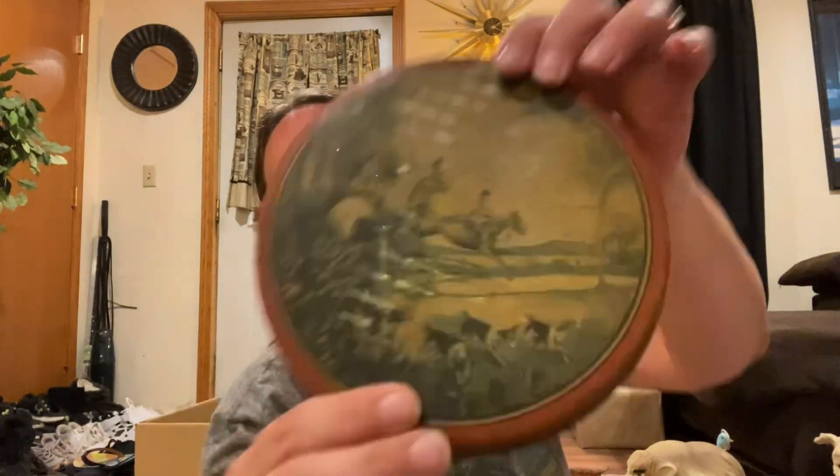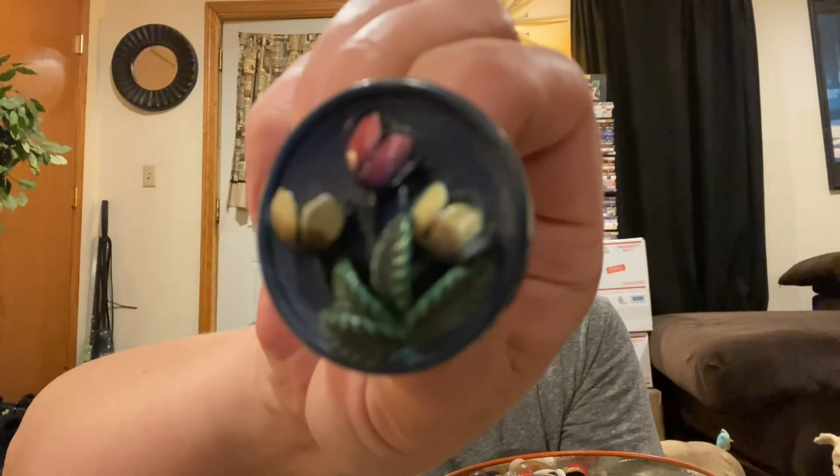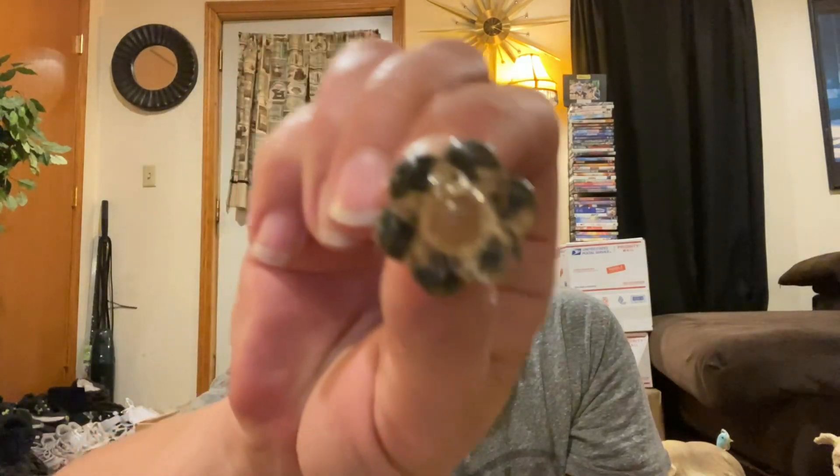I got a whole tin full of vintage buttons — these are so cool. It's completely full of really, really cool vintage buttons. Super, super fun. I think it was $3 for that whole thing. $3 for the whole tin full.